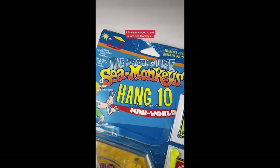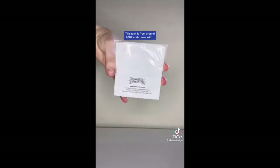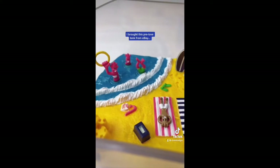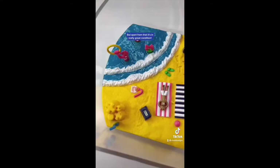I finally managed to get a rare Sea Monkey's Hang 10 Mini World tank so let's open it up together. This tank is from around 2002 and comes with instructions, packet number one, packet number two, packet number three and a double feeding spoon — with one side for food and one side for plasma. The tank is a lot bigger than I thought it would be but look how cute and colourful their little beach is. I bought this pre-loved tank from eBay so the lid is a little cracked but apart from that it's in really great condition.